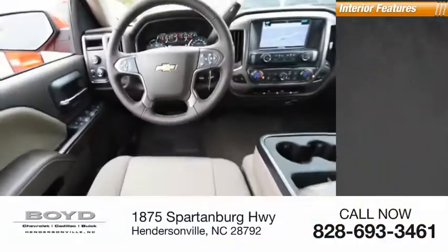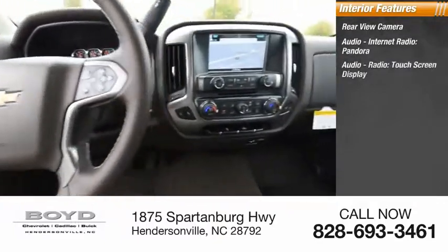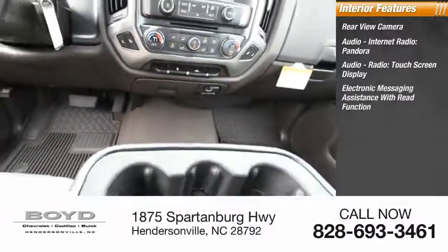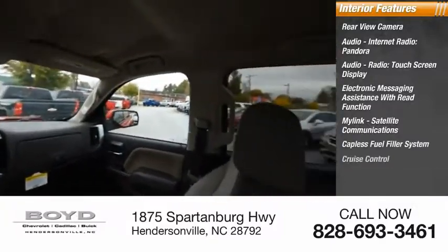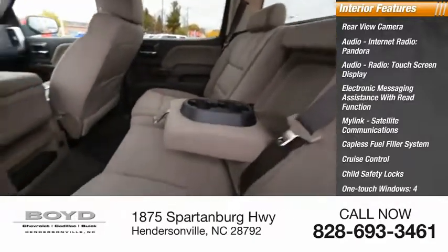Inside you'll find rear view camera, audio, internet radio, Pandora, audio radio, touch screen display, electronic messaging assistance with read function, MyLink, satellite communications, capless fuel filler system, cruise control, child safety locks, one touch windows, and four-wheel power steering.